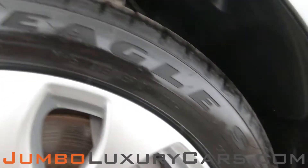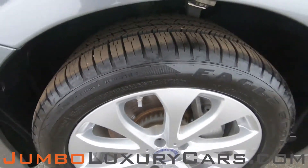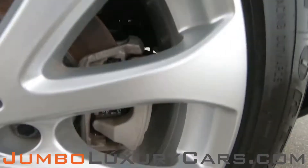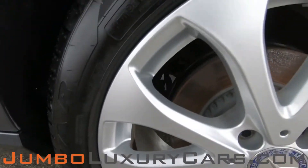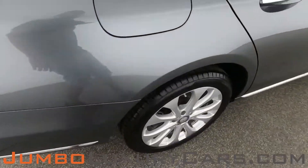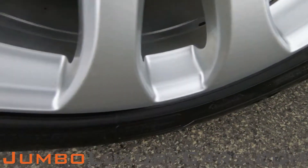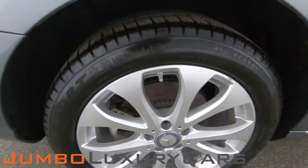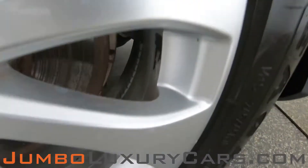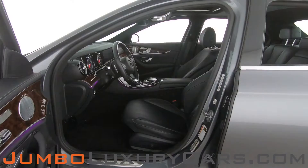Now let's take a look at the rims and tires, checking for any curb rash and tire condition. Here we have light curb rash. Tires are in excellent condition. We also have light curb rash on another wheel, and light curb rash here as well. Overall, the rims and tires are in excellent condition.